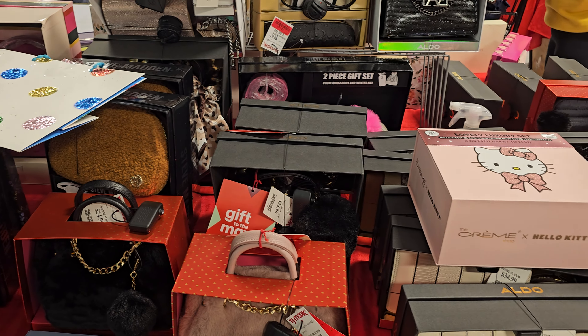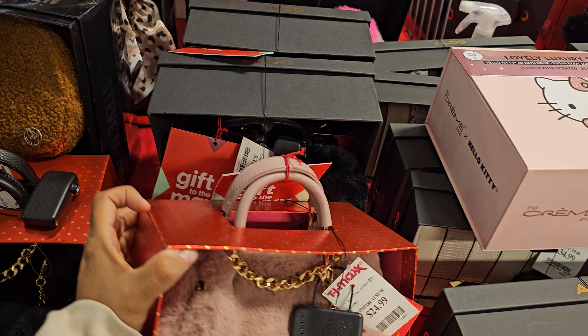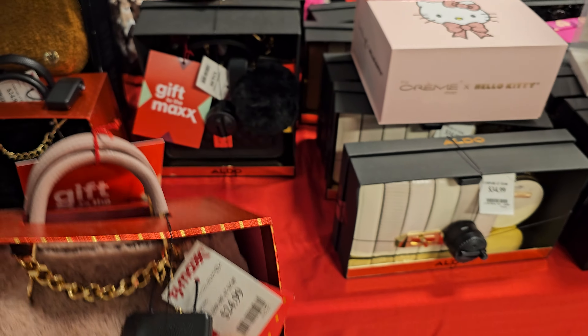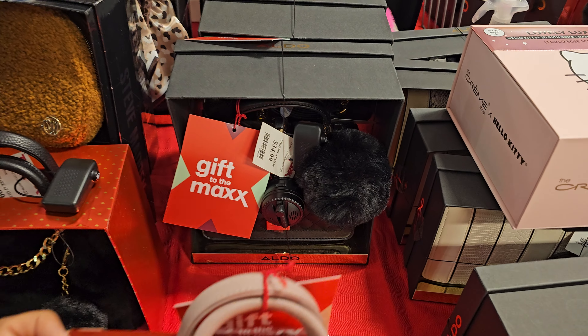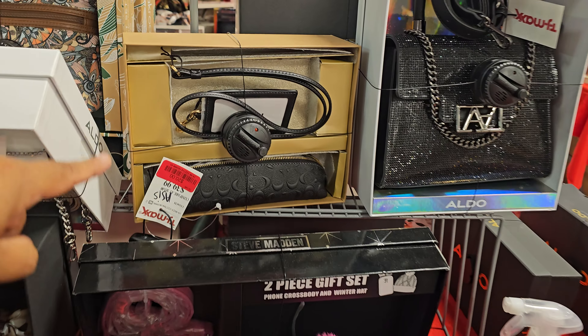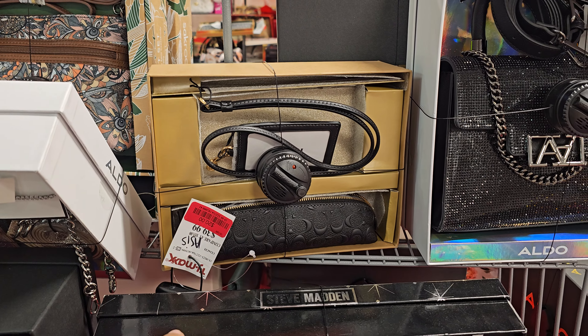Alright you guys, I am in a new TJ Maxx. So $25 right here. We have the pom-pom — is it the Isaac Mizrahi? The Aldo gift set. You know we've seen before with the pom-pom. $35. Hey that Coach is only $20. I wonder if someone brought it back. I wonder if the zipper's broken.